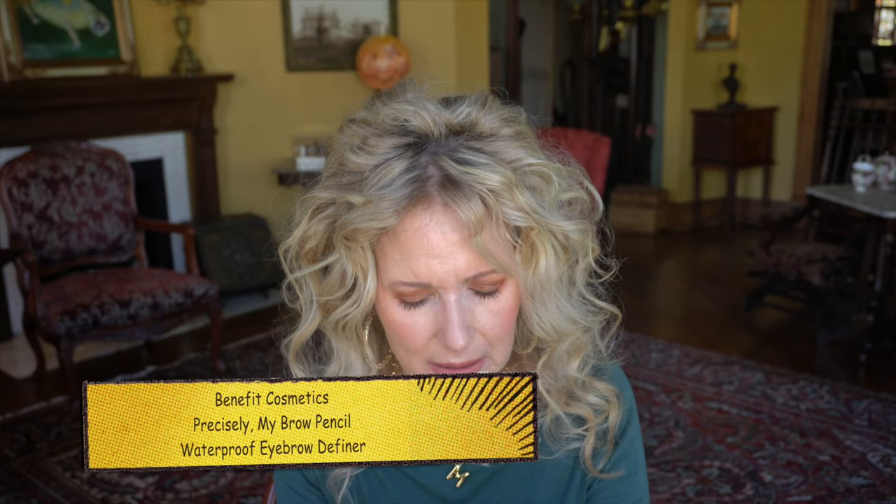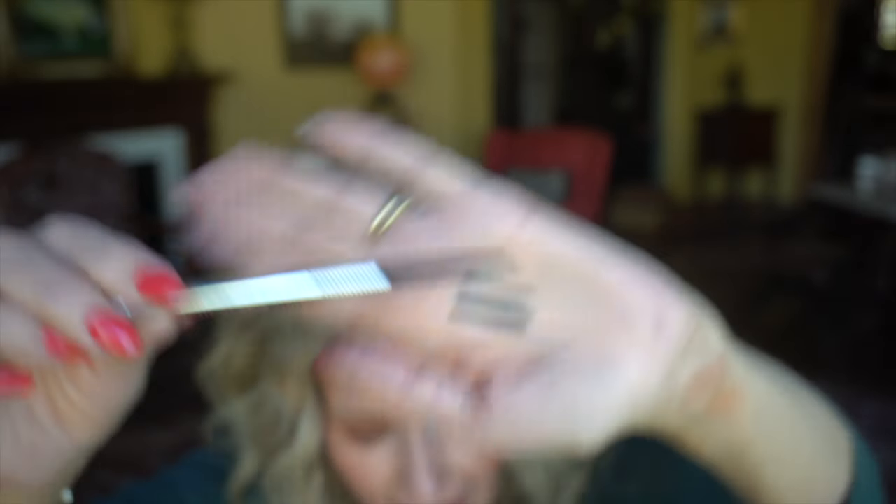My eye pencil — the Benefit Precisely My Brow Pencil in color three. I heard about this from my friend Mary Glitzy Fritzy. I do it the way Mary taught me: go up this way, feather it up, try to make a little point right through here before going back down. This pencil just does it perfectly. I am going to order another one — it's going to cost me some money, but these things won't go to waste.